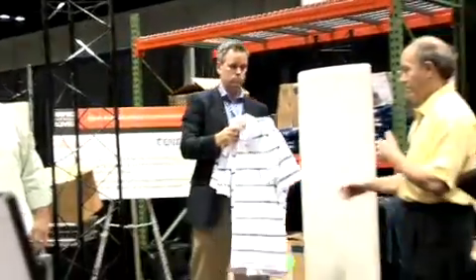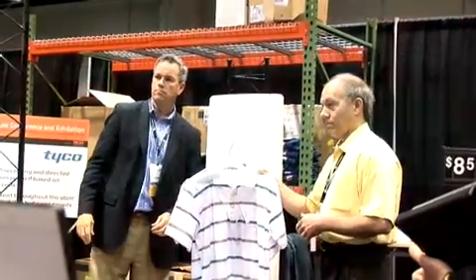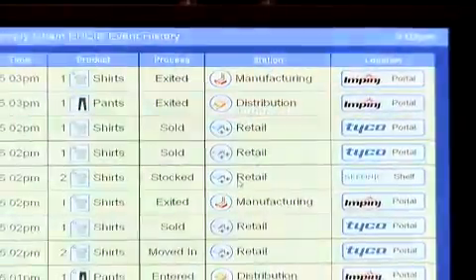One of the issues with the store is inventory accuracy. If you have a scenario where someone wants to buy online and pickup in the store, inventory accuracy has never been more important. As you move from the DC to the store, we represent the handoff from the DC to the store.